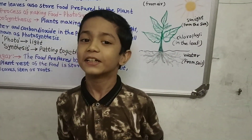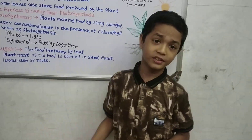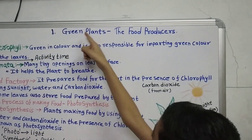Hello friends! Welcome to my channel, Study with Dhananjay. In this channel, we will study our fourth full syllabus of science. So, our today's interesting video is about being a food producer.